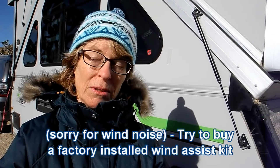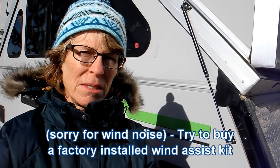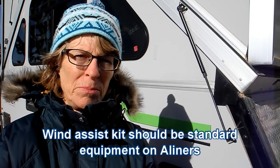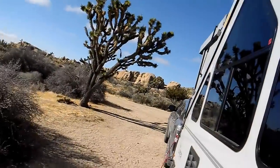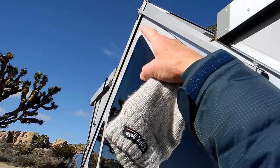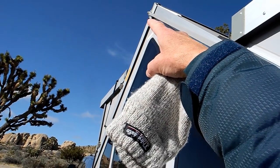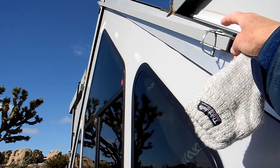Tip number nine is something I feel very strongly about: when you buy your A-liner, get the wind assist kit. I don't quite understand why it's listed as an option. It helps to raise the trailer roof and it locks the two roof panels together so they can't separate. Here's the wind assist kit — a locking pin connects up to the peak of the roof on the opposite roof panel so the two panels cannot separate. There's a hole drilled in the tubing that the pin goes through.